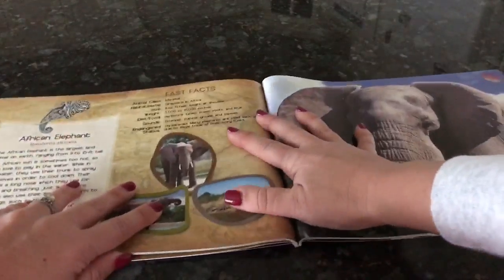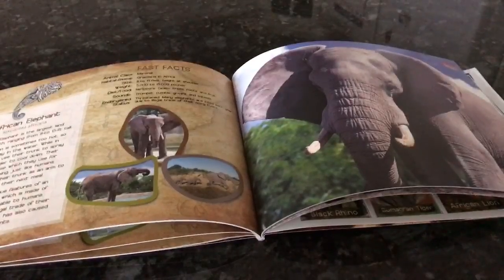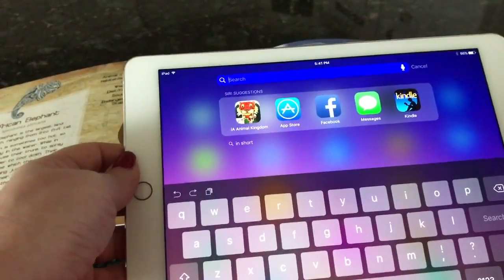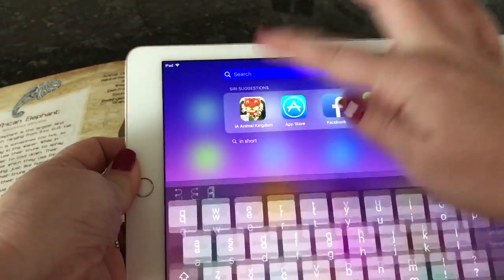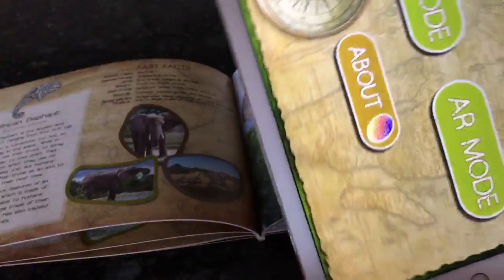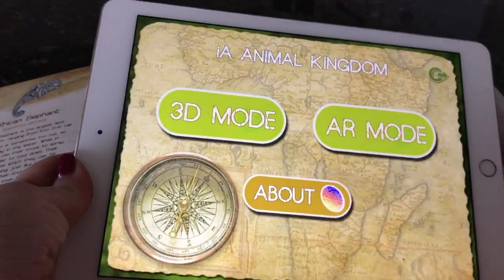What you'll do is grab a cell phone, tablet, or any type of smart device and download the IA Animal Kingdom app. The back of the book comes with a QR code that will take you straight to the app in the app store, or you can just look up the name. When you first launch the app, it's going to ask you to scan a code that appears on the front of the book.